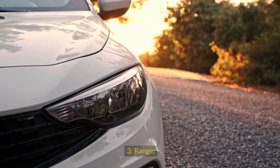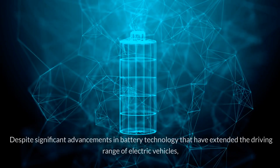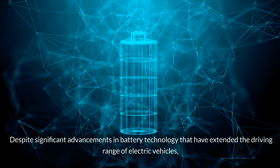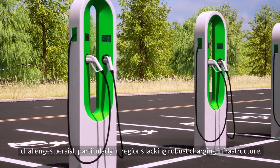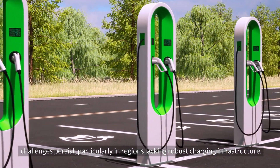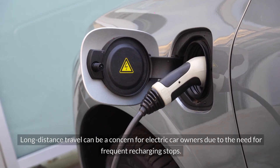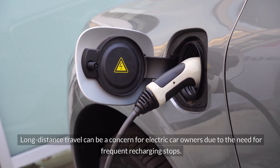Range: Electric cars often contend with a limited range compared to hybrid counterparts. Despite significant advancements in battery technology that have extended the driving range of electric vehicles, challenges persist, particularly in regions lacking robust charging infrastructure. Long-distance travel can be a concern for electric car owners due to the need for frequent recharging stops.